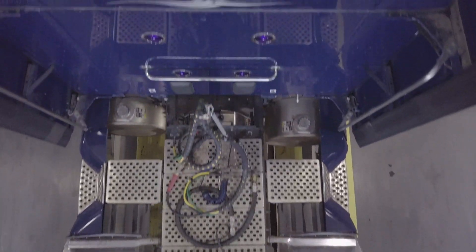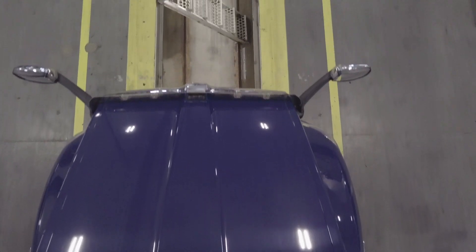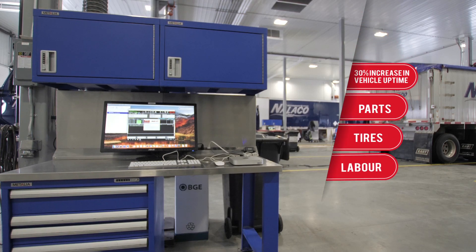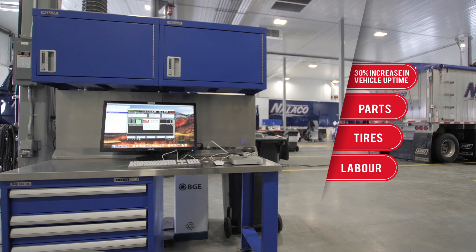With our intelligent, integrated software system, your managers spend less time documenting details and more time managing your fleet. We've helped over 270,000 trucks in North America spend more time on the road. Our customers see a 30% improvement in vehicle uptime and significant savings in parts, tires, and labor.